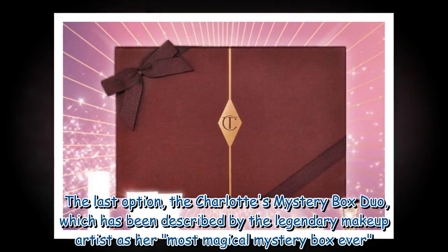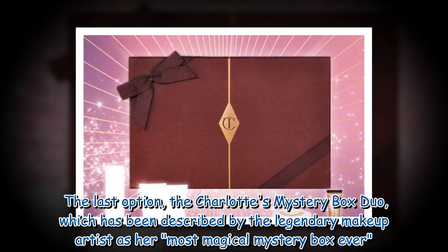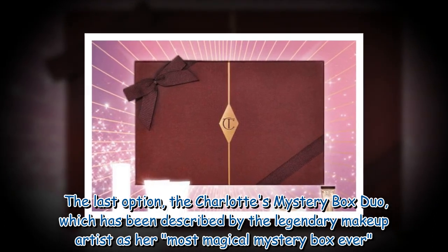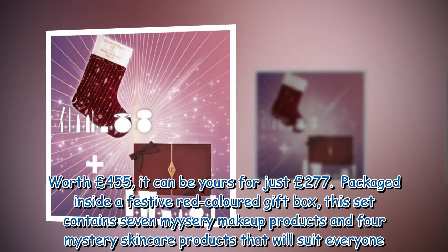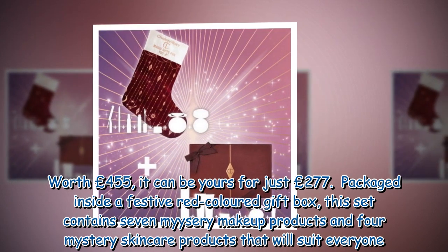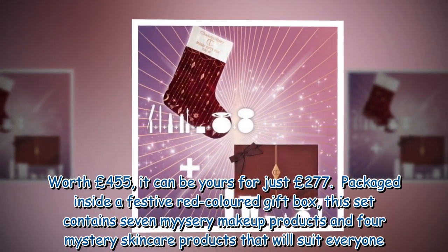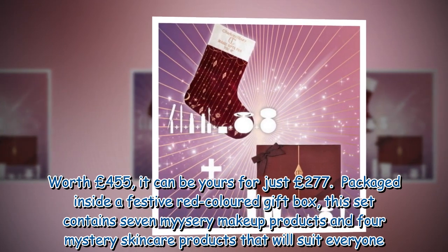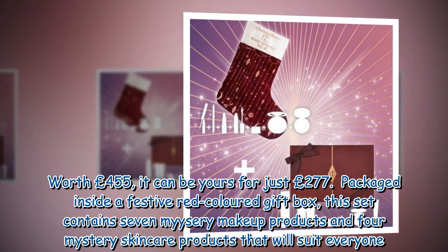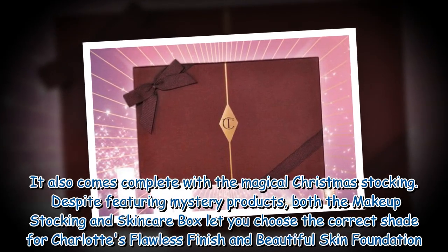The last option, the Charlotte's Mystery Box Duo, has been described by the legendary makeup artist as her most magical mystery box ever. Worth £455, it can be yours for just £277. Packaged inside a festive red-colored gift box, this set contains seven mystery makeup products and four mystery skincare products that will suit everyone.